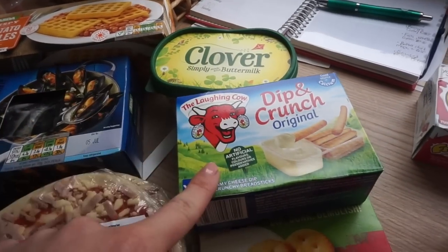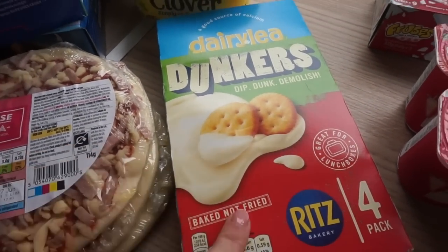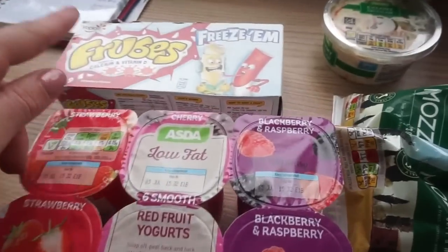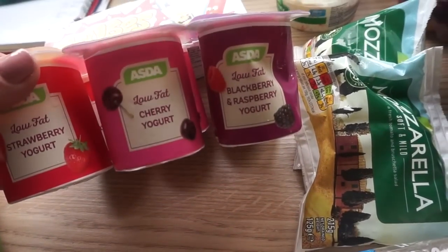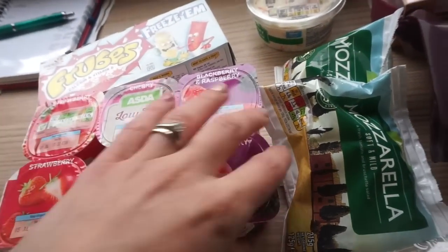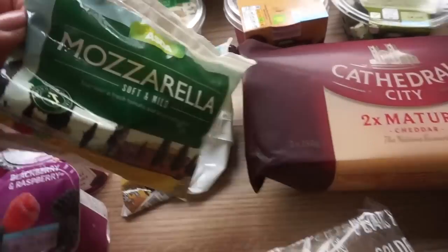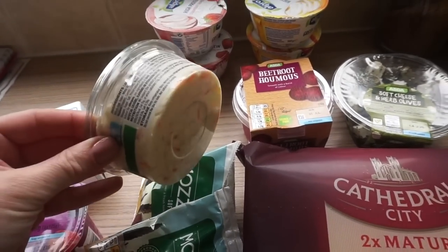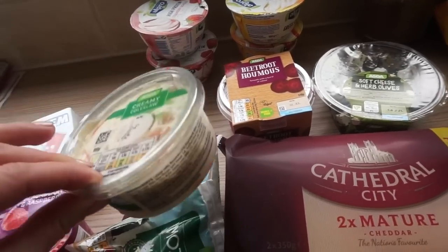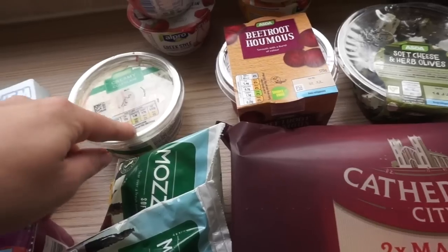I've got some Clover dip and crunch — these are great for packed lunches. And then I also got the Ritz Dunkers, which were on offer. Some Frooves strawberry flavour yogurts — they were a pound. And then some yogurts for the children: cherry, strawberry, blackberry and raspberry. These are great for school and those are great for at home. Some cheese singles for burgers. And then I've got some pork sausage rolls. Two lots of mozzarella for pizza this week — I was going to do some homemade pizza. And then a little pack of creamy coleslaw — just the smallest one because me and Graham are the only ones that really eat it.